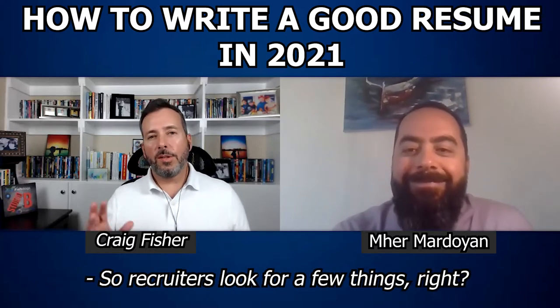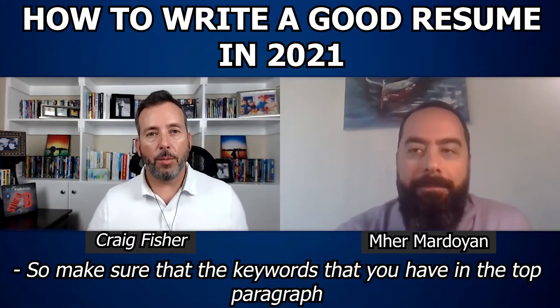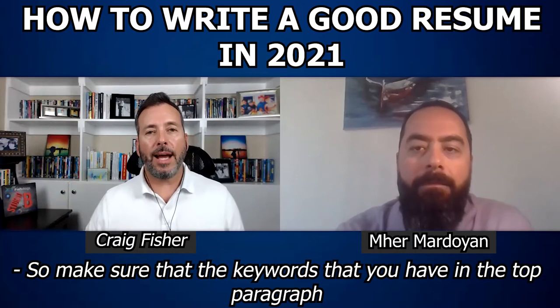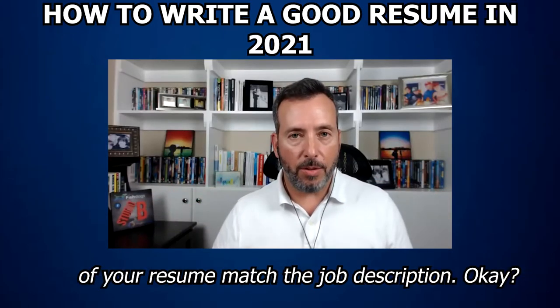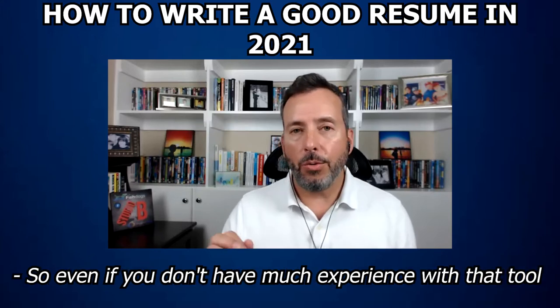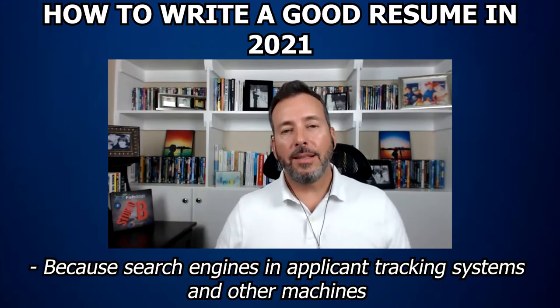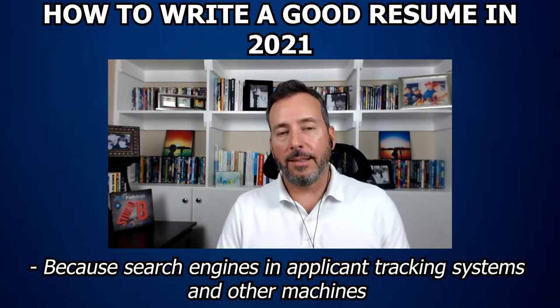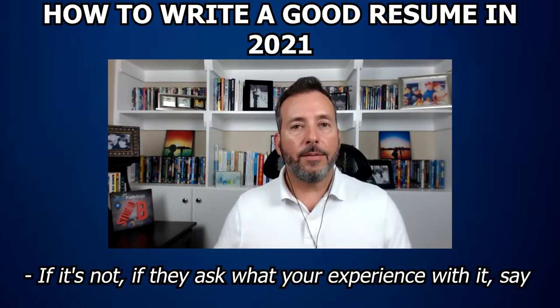Recruiters look for a few things. They look for keywords first of all. So make sure that the keywords you have in the top paragraph of your resume match the job description. Even if you don't have much experience with that tool, make sure it's in there, because search engines in applicant tracking systems and other machines won't pick up your resume and won't sort you to the top if it's not.